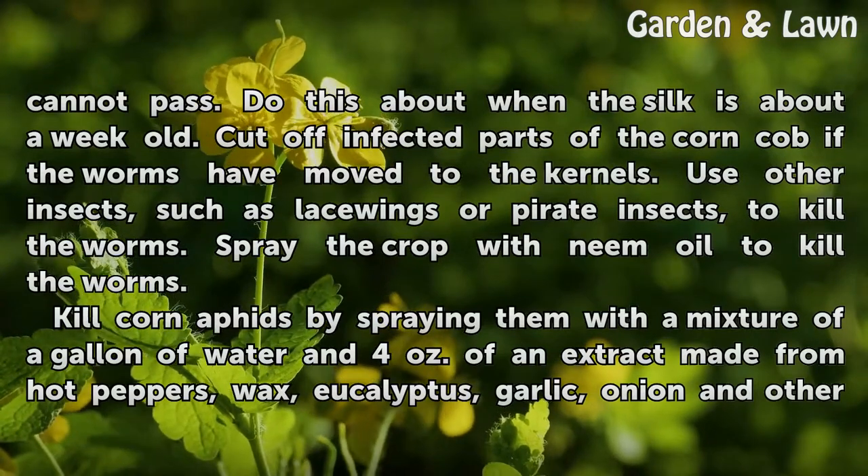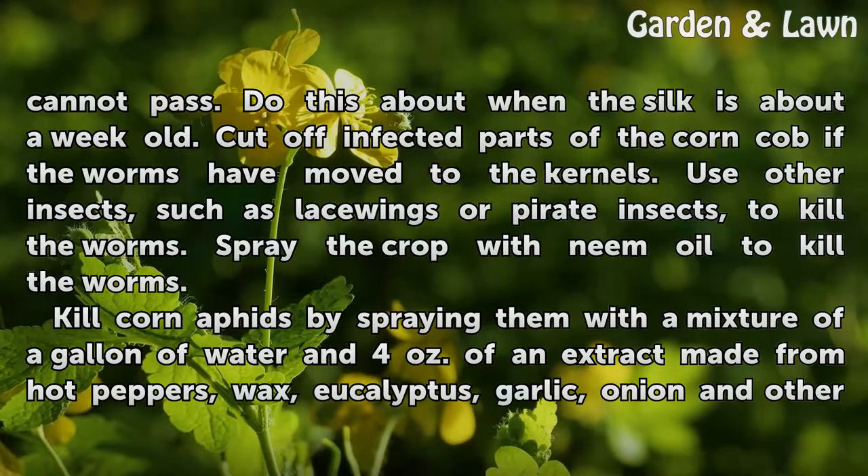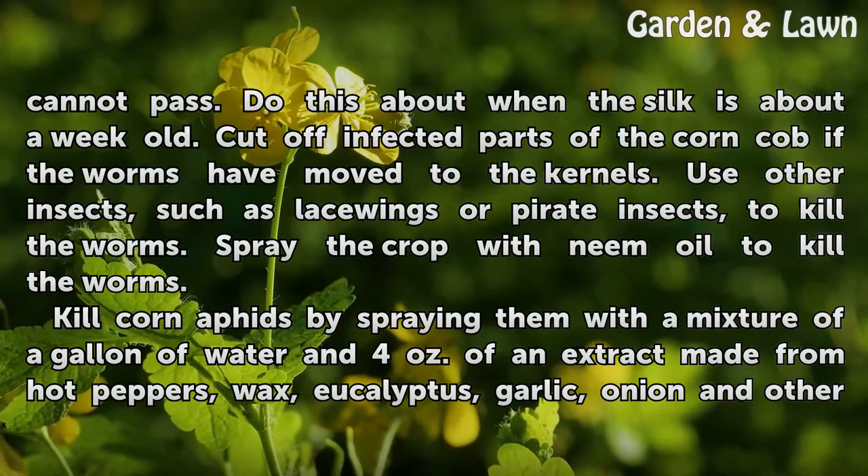Do this when the silk is about a week old. Cut off infected parts of the corn cob if the worms have moved to the kernels. Use other insects, such as lacewings or pirate insects, to kill the worms. Spray the crop with neem oil to kill the worms.